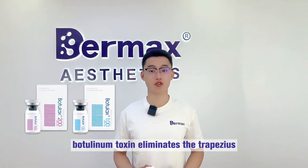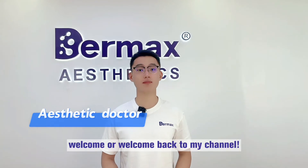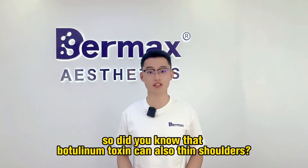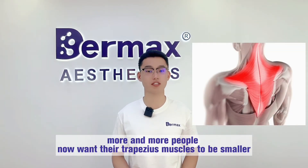Botulinum toxin eliminates the trapezius — what else can it do? Hey guys, I'm Frank, welcome or welcome back to my channel. We all know that botulinum toxin can remove wrinkles and thin legs, but did you know that botulinum toxin can also thin shoulders? In fact, more and more people now want their trapezius muscles to be smaller.